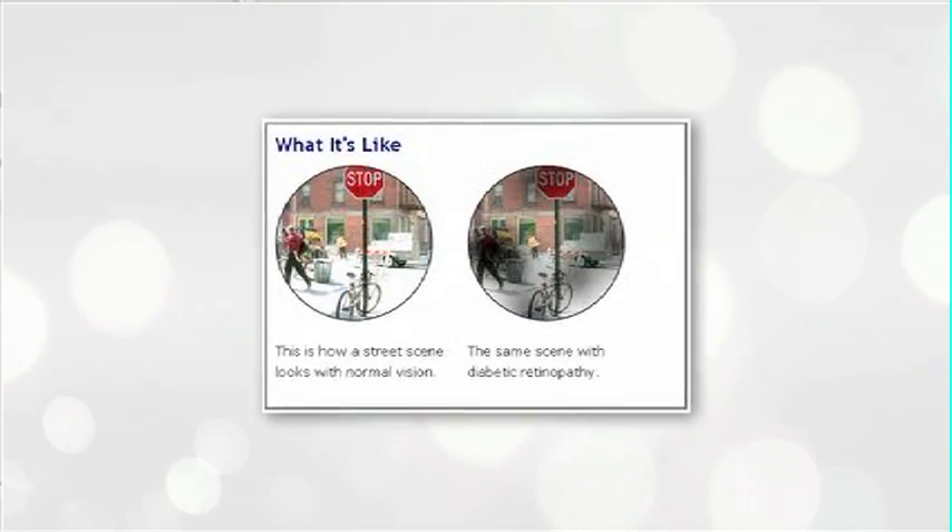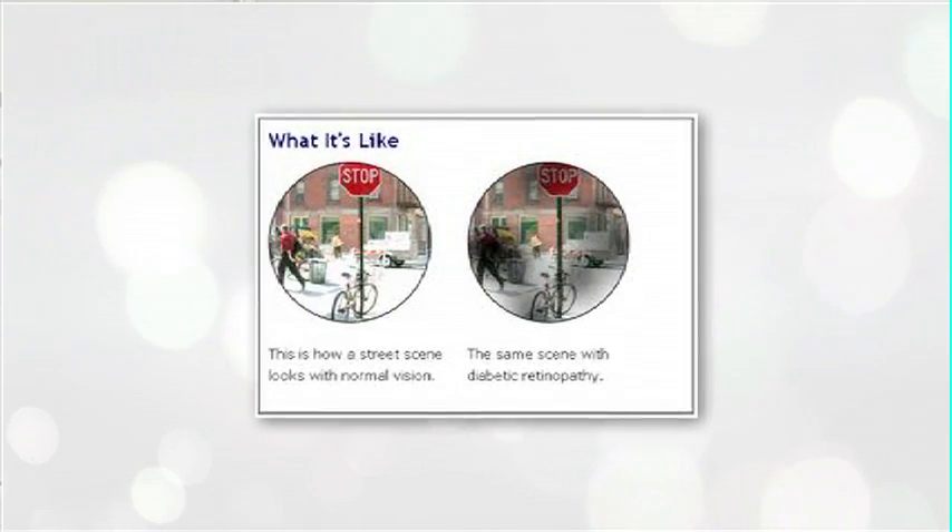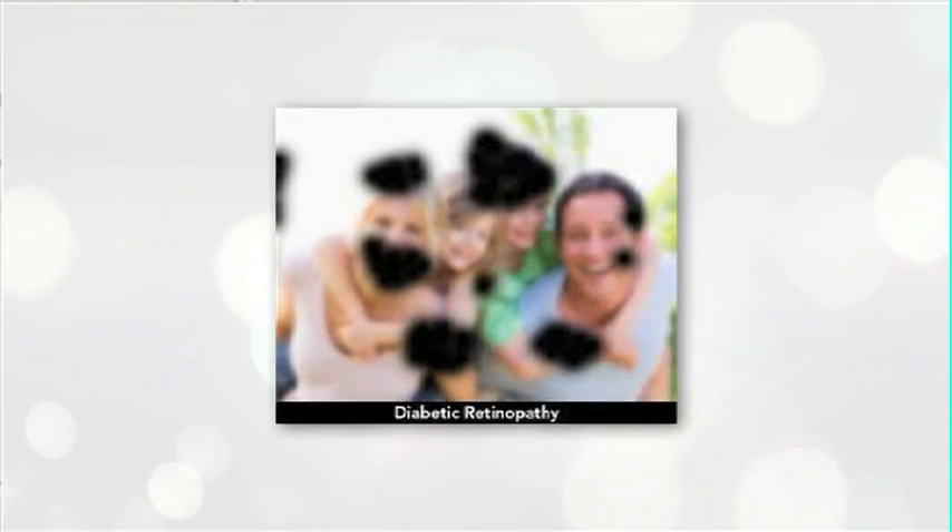Often it's where your blood vessels leak and you have a sort of loss of the integrity of your retina, and this will often lead to very severe losses in your vision as well.